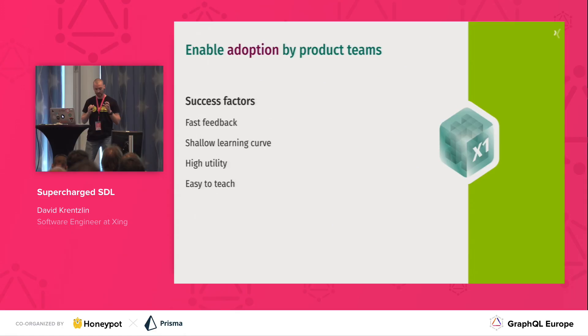We identified a couple of success factors that had to be met. First, it had to provide fast feedback — you don't want to find out late that you're going in the wrong direction. It should have a reasonably shallow learning curve, because as software developers we have to learn a lot of things, and the less complex the new things are, the better. It should have high utility so we have confidence that whatever our products need could be expressed. And lastly, it should be easy to teach, since we also tasked ourselves with teaching what we wanted to provide to the rest of the company.